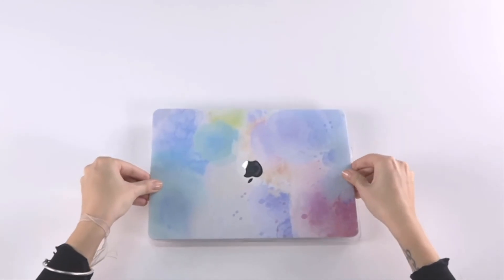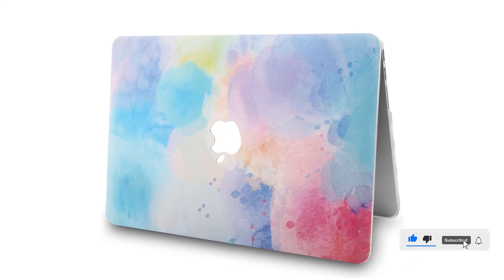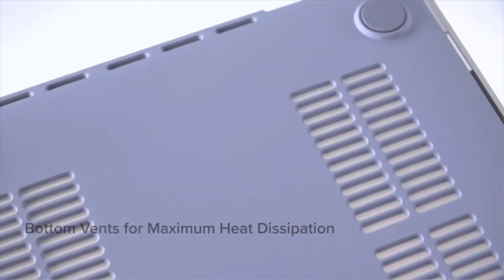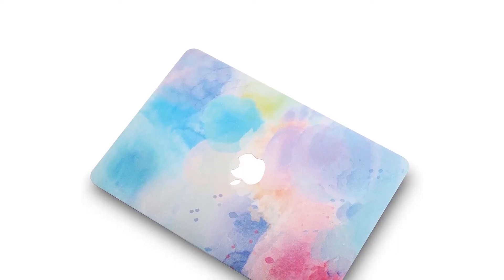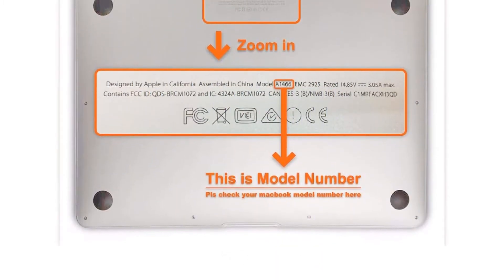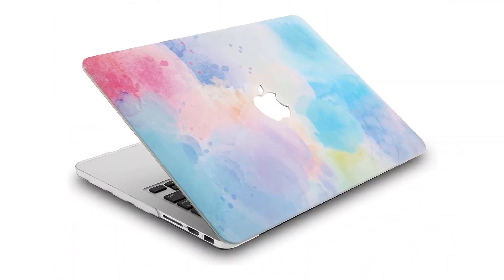A couple of notes, though. User reviews call out the keyboard cover for not always fitting perfectly, so you're buying this case for the shell primarily. More importantly, make sure you know the year your Mac was made in, as KECC makes this case in different fits that change slightly depending on the model year. This case has nearly 500 reviews on Amazon with an average rating of 4.5 out of 5. Specifications: material — plastic; models supported — 2016–2020 MacBook Pros, 13 and 15 inch; weight — 0.4 pounds. Reasons to buy: extremely expressive, lightweight design, texture design, cutout Apple logo shows off your Mac. Reasons to avoid: keyboard cover doesn't always fit.